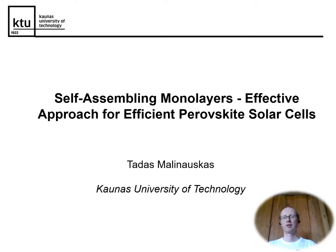Hello, my name is Tadas Malinauskas and I am from Kaunas University of Technology, Lithuania. Today I would like to share with you our research on hole-transporting self-assembling monolayers as an effective approach for perovskite solar cells.